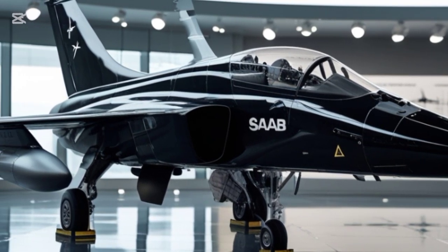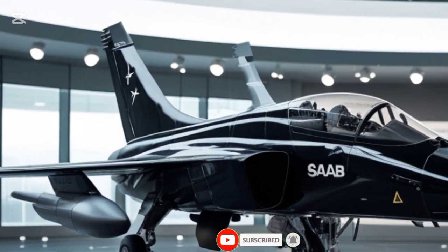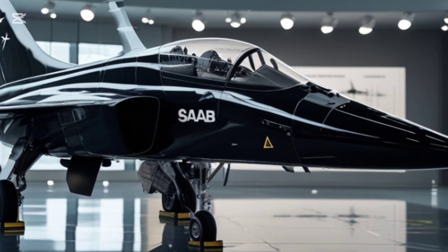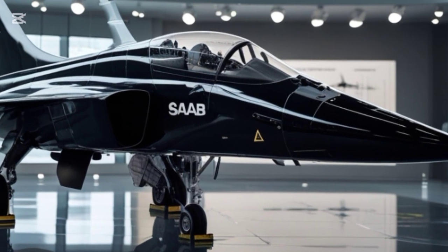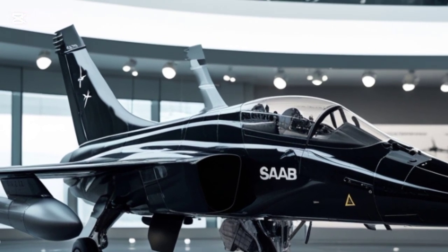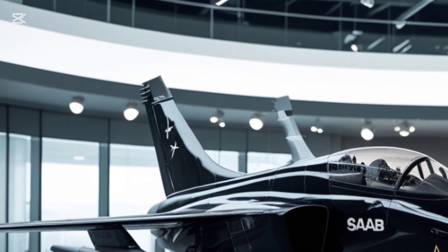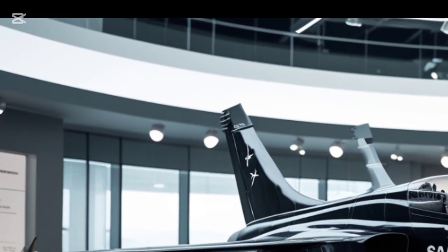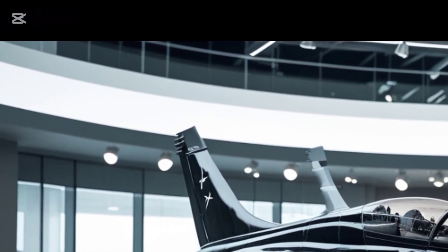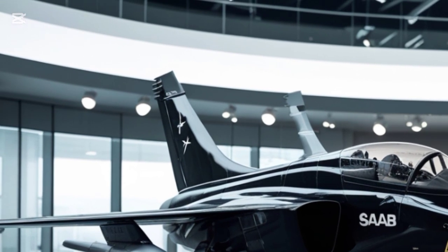The updated air intake design improves aerodynamics while supporting the powerful new engine upgrade. One of the most striking visual changes is the addition of next-generation sensor and avionics pods, seamlessly integrated into the fuselage. The Gripen's signature single-engine configuration remains, now powered by the latest General Electric F414-GE-39E afterburning turbofan, providing an impressive thrust-to-weight ratio. The redesigned exhaust nozzles contribute to a reduced infrared signature, making the jet harder to detect by enemy heat-seeking missiles.